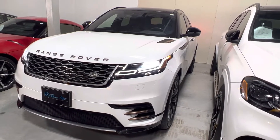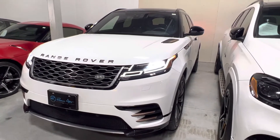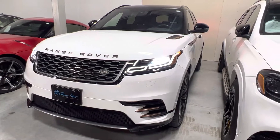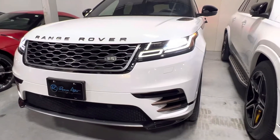Hi, this is Josh from Reserve Auto Group. Just sending you a little video of this 2018 Range Rover Velar. This is the P380, the R-Dynamic. We're looking at about 31,632 miles.